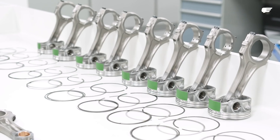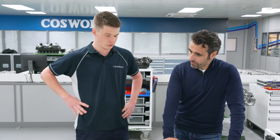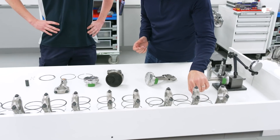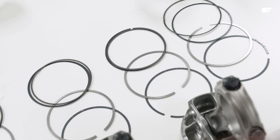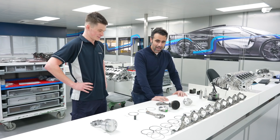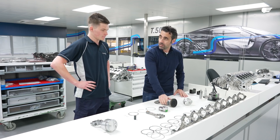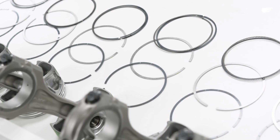The piston is made out of MMC — a metal matrix composite — and it has never been used in a road car before. This would be the first application of it in a road car ever in the world. The oil control ring is minuscule compared to a normal piston ring. Cosworth has built a lot of engines, so experience helps, and a lot of it is done in computers now — you can simulate what would happen in real life.